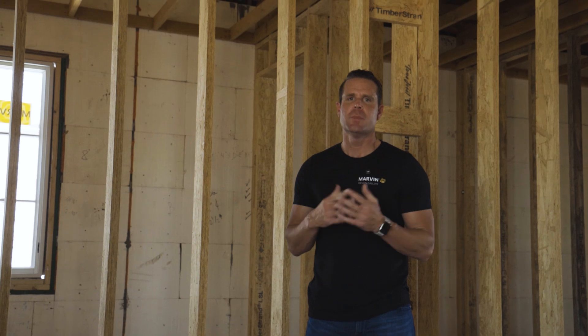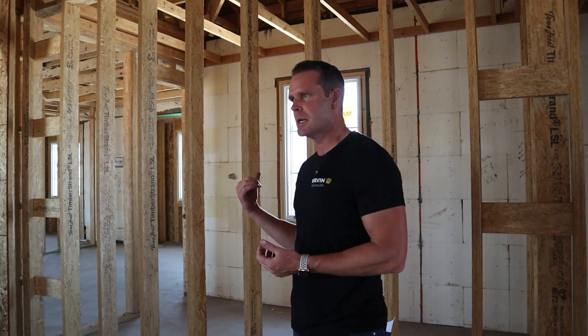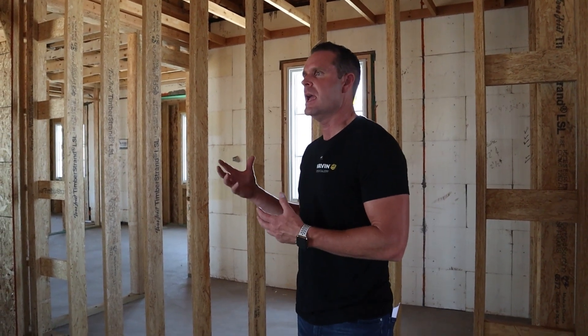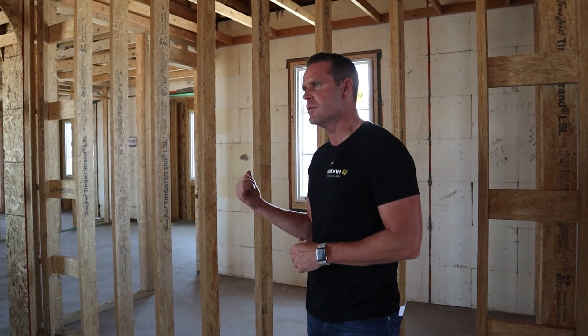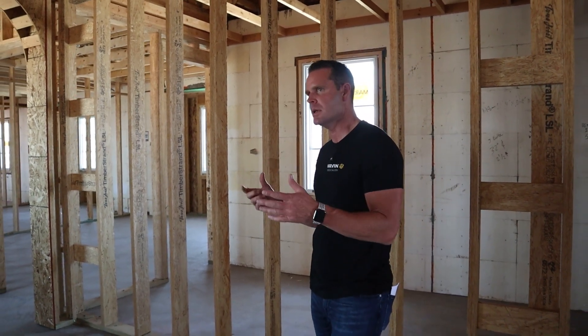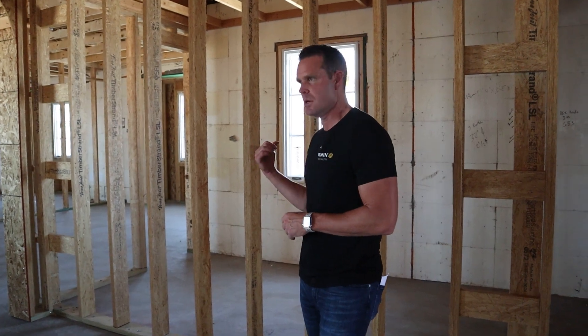We're going to address specifically the value of what that looks like with ICF walls and some general questions about the benefits. You've been with us throughout the build of the Liberty Estate and we want to speak to the value benefits and where we're at at this stage of construction. As you're looking at an ICF wall, it varies — typically it'll start around R22, R24, and here we're going to be around R24 on this exterior wall.